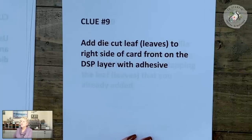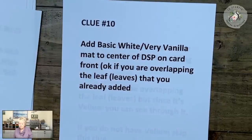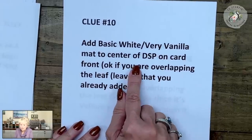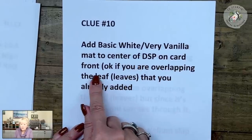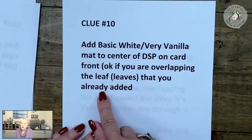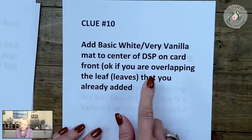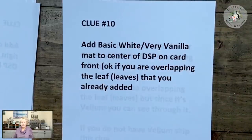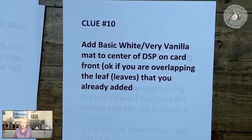Clue number ten: I want you to add the basic white or very vanilla mat to the center of the designer series paper on the card front. It's okay if you're overlapping the leaf or leaves that you already added. We have leaves and we're adding our mat. When you're done with clue number ten, type done ten.